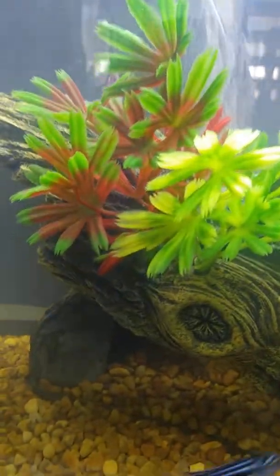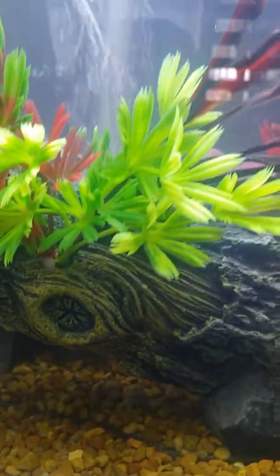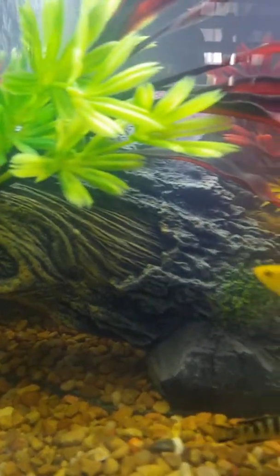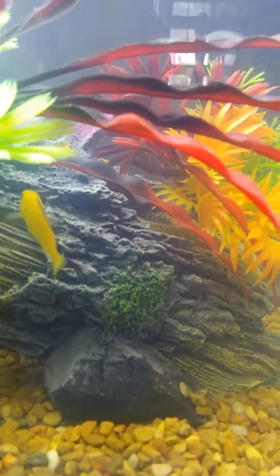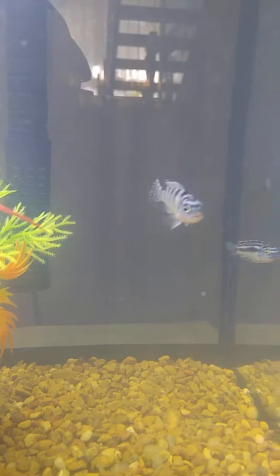They've made themselves right at home. They go to their little log cave. And I think they know him already, because when he's getting ready to feed them, they come straight over and give him little kisses and stuff.